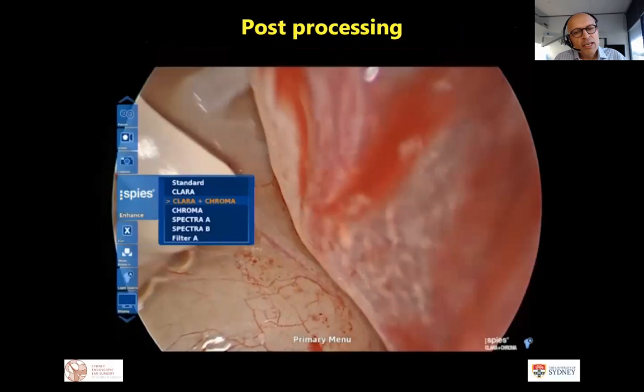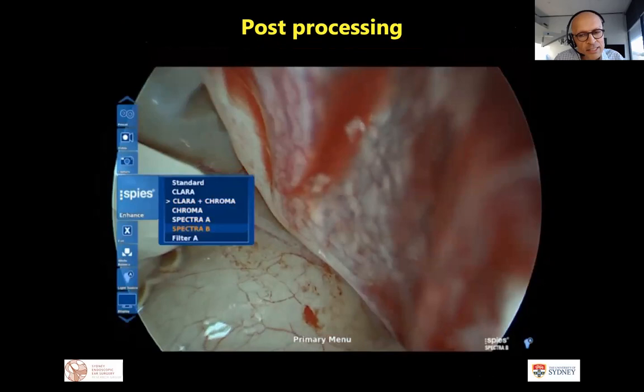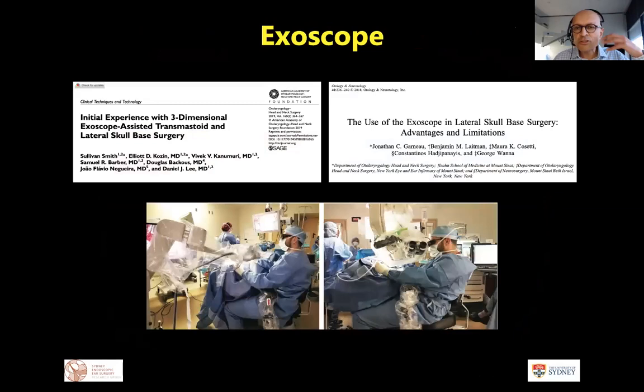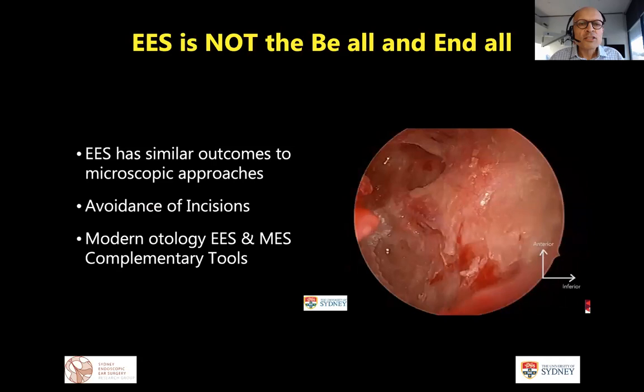As we get digitization of the endoscope image, we can extend what the human eye can see — potentially staining cholesteatoma and removing it more deliberately. This technique of image digitization has moved into the microscope, giving us exoscopic digital 3D views allowing heads-up, more ergonomic surgery. With improvements in steerable instruments, digitization of both microscope and endoscope, and the introduction of robotics, we can see how the endoscope is just part of a continuum of otologic history and technological advancement.